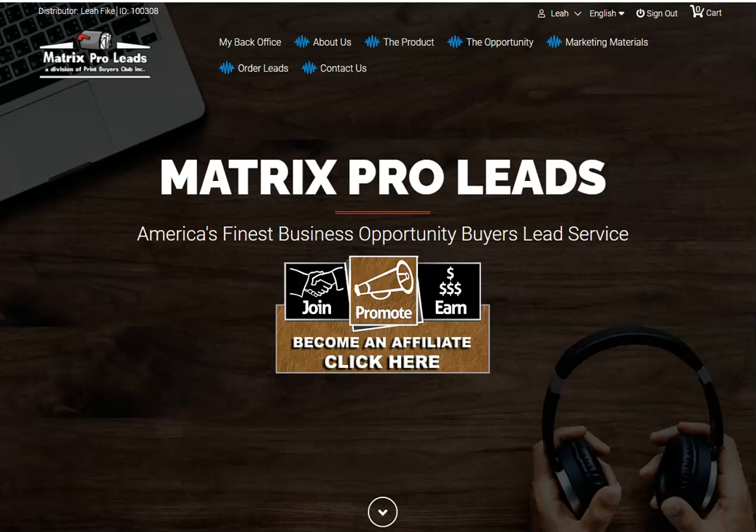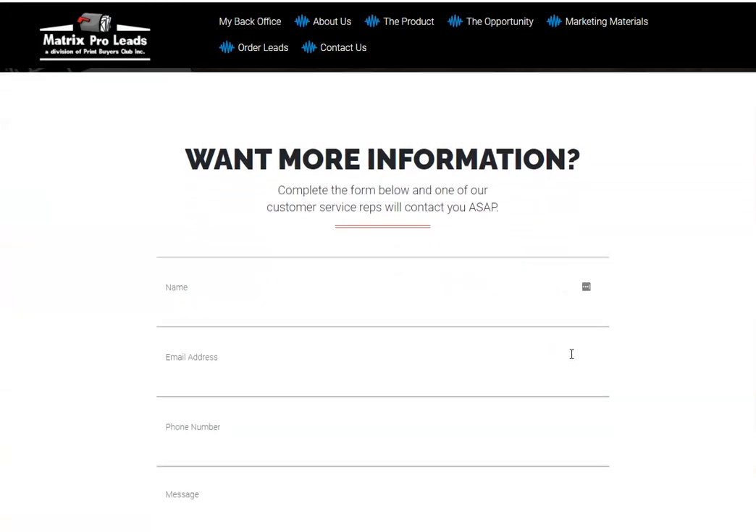Down below it'll also show you the back office — about us, the product, the opportunity, marketing materials, orders, and leads. The reason why I want to show you this is because it does have a business opportunity behind it. If you're interested, you can join, promote, and earn — become an affiliate — and it fits everyone's budget.